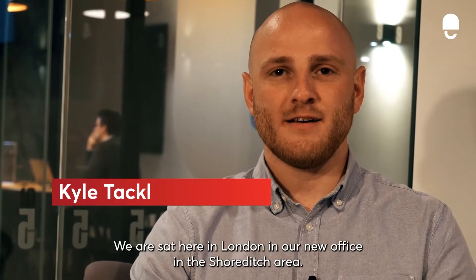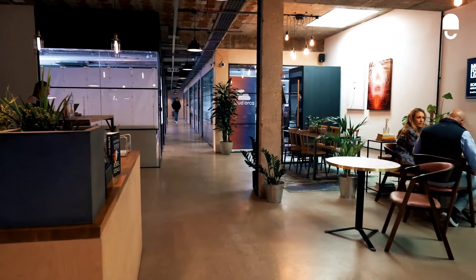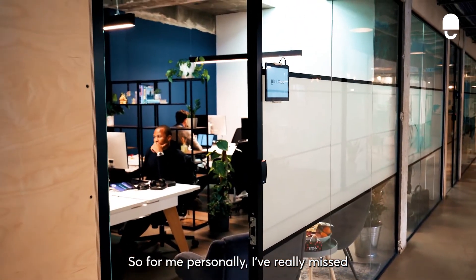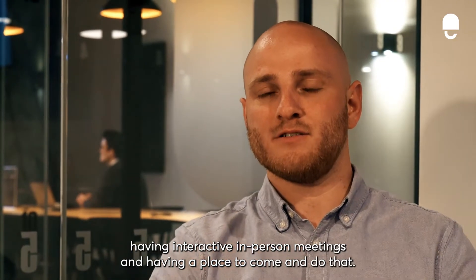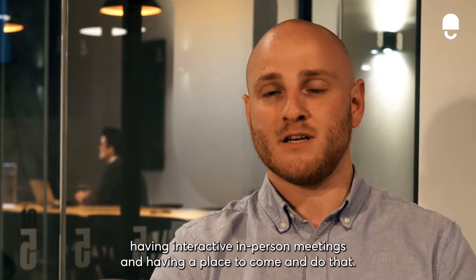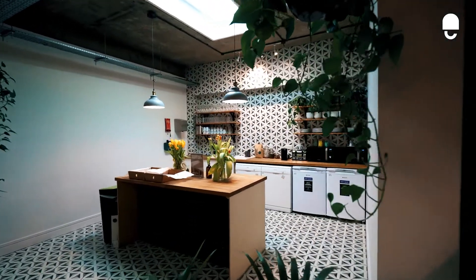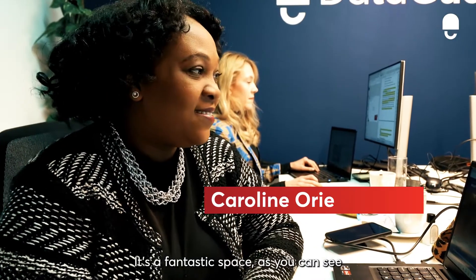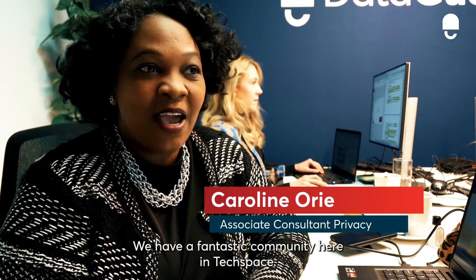We are sat here in London in our new office in the Shoreditch area. I've really missed having interactive in-person meetings and having a place to come and do that. It's a fantastic space — as you can see, it's bright, it's airy — and we have a fantastic community here in tech space.